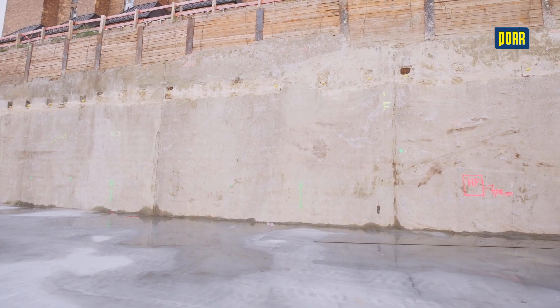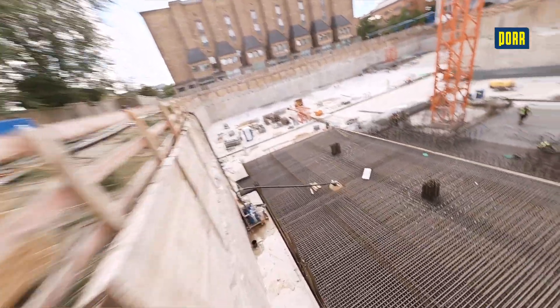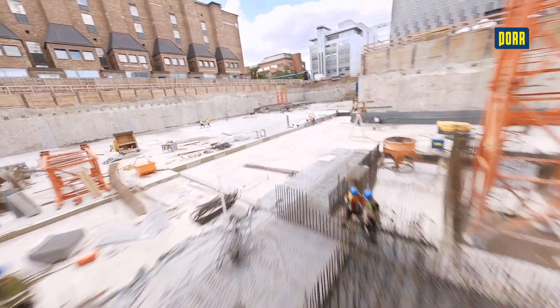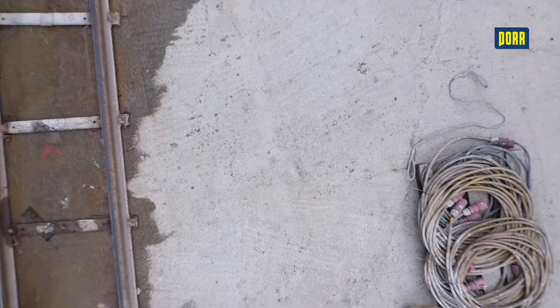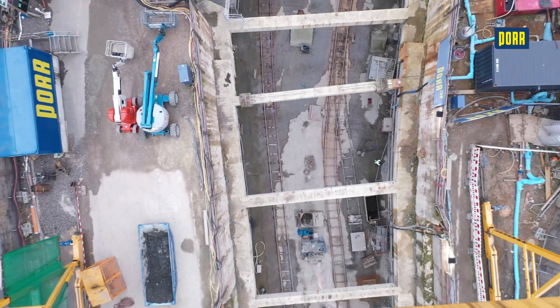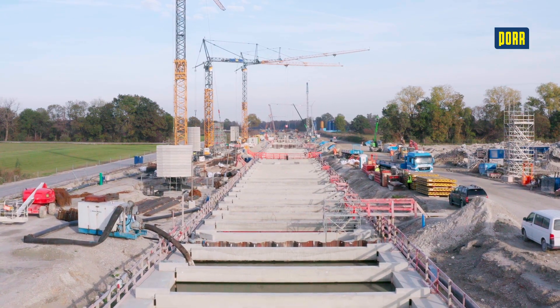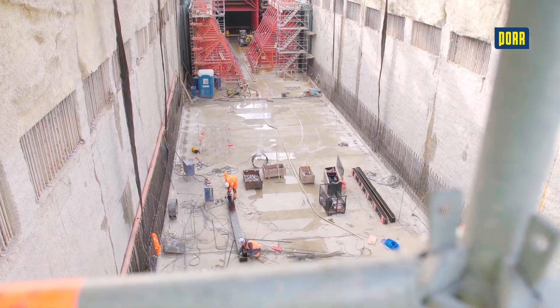They are used for deep inner-city construction pits, for example for multi-storey underground car parks or underground railway stations. They are also used in cut-and-cover tunnelling, for launch and target shafts in pipejacking when using tunnel boring machines, and in the construction of new locks and key walls.